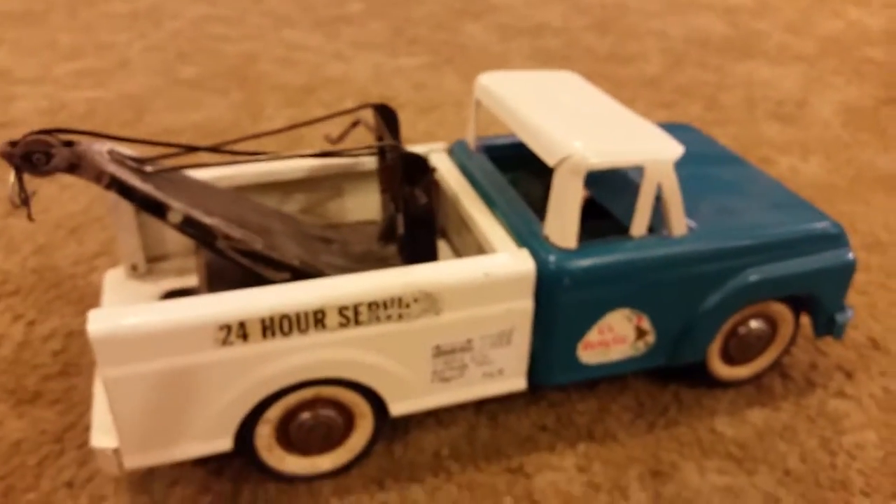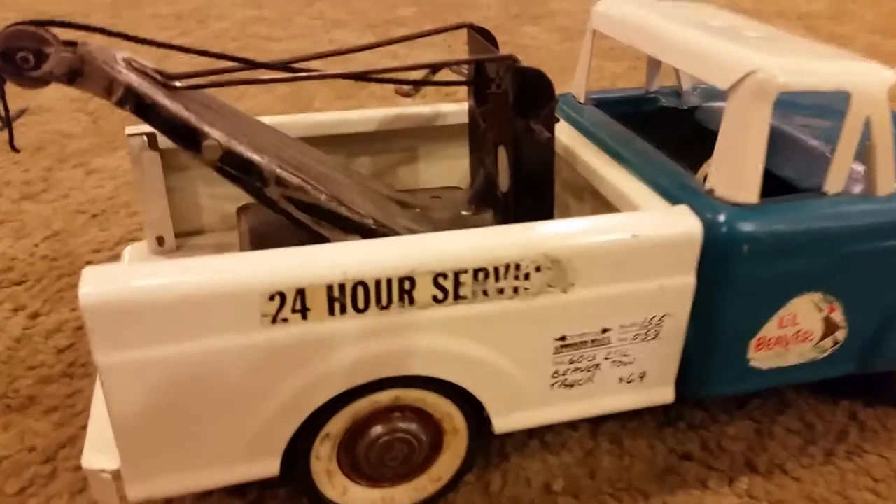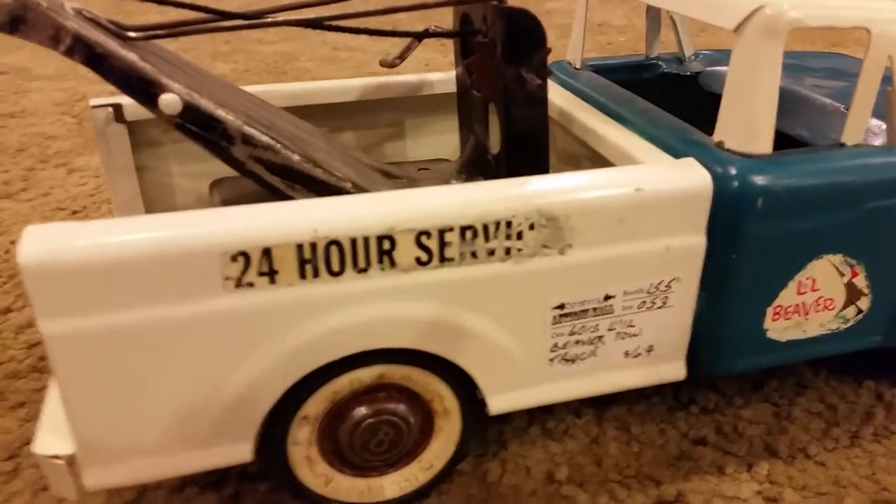We are located at 39 Front Street East, Strathroy, Ontario. Just off the highway 402 to Hickory Street to Front Street.